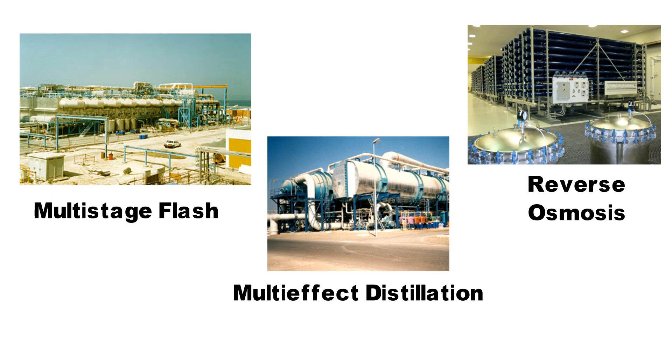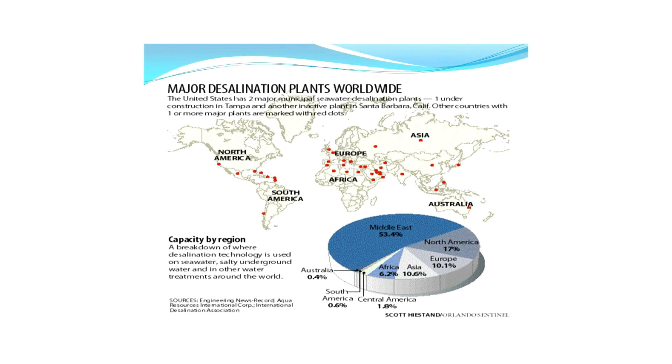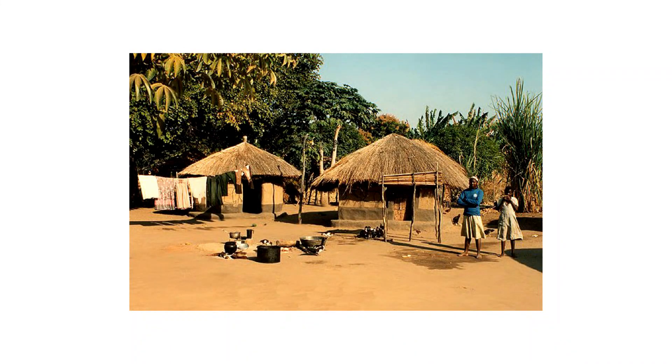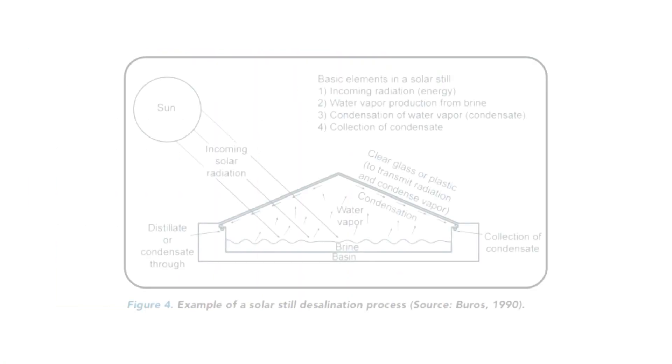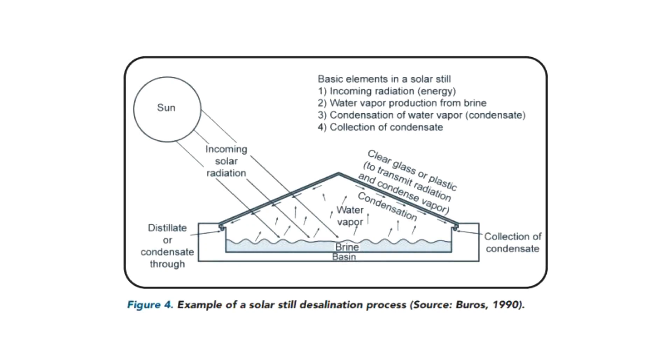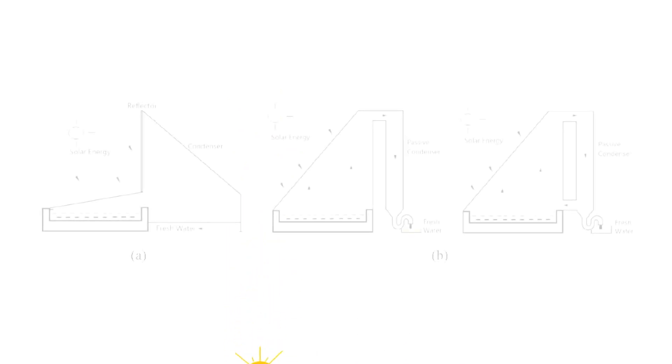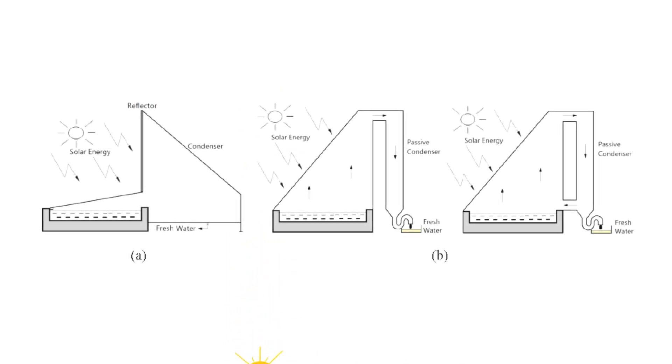They also require strong infrastructure of energy and water supply. Therefore, these technologies are afforded only by countries that are developed and wealthy. On the other hand, we have places that do not even have grid electricity. For such regions, a variety of passive solar desalination techniques have been developed. However, the problem with these technologies is that they are not very efficient, which consequently means a large area and build structure is required, increasing the cost.